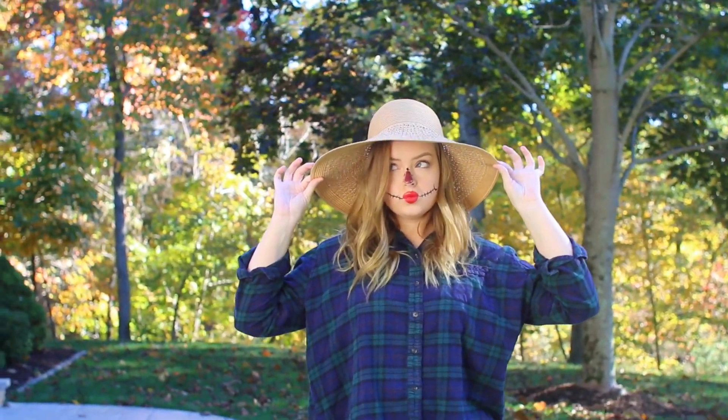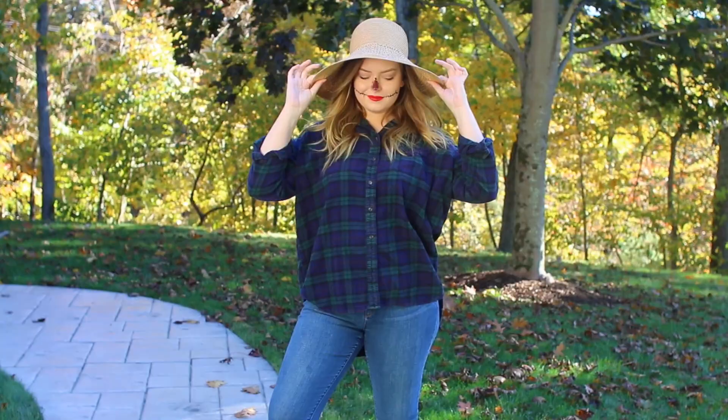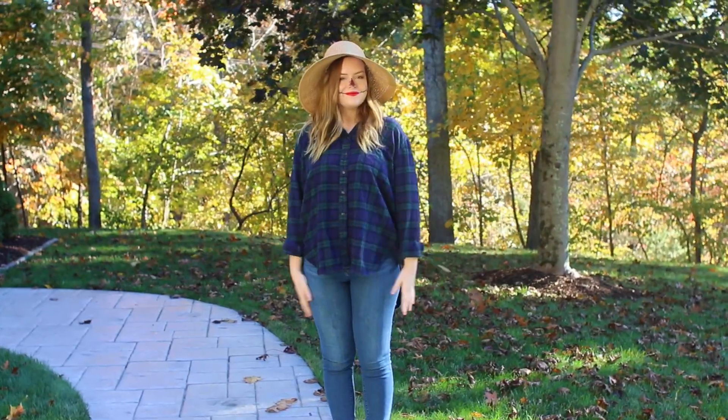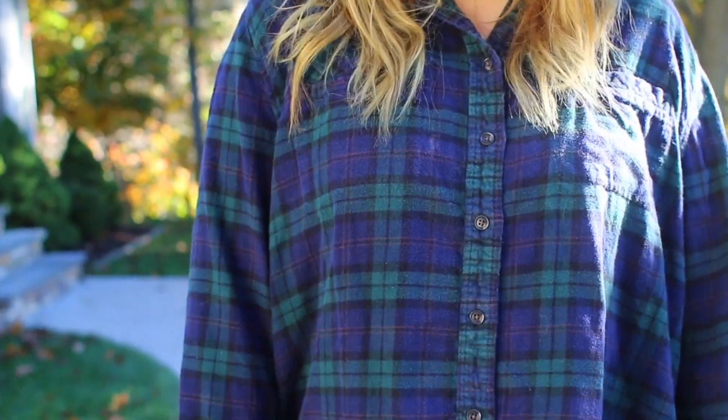The last DIY Halloween costume is also super simple — it's a scarecrow. You can't go wrong with this, especially if you have multiple parties to go to on Halloween. This is always a good backup to have. All you really need is a flannel, which I'm sure a ton of you guys already own. But if you don't, you can find one for really cheap at Target, H&M, or Forever 21.